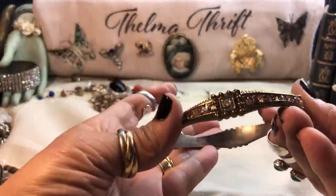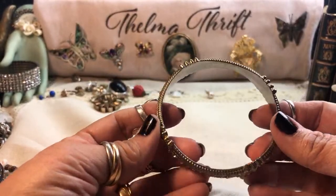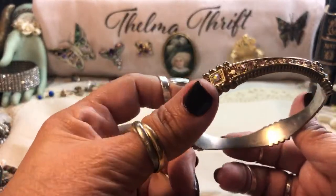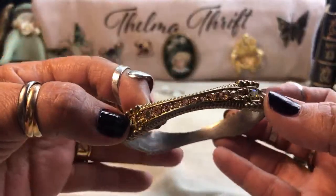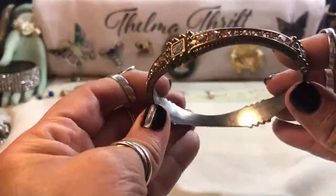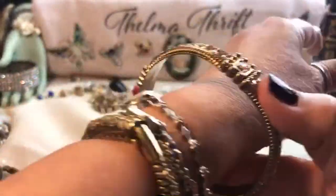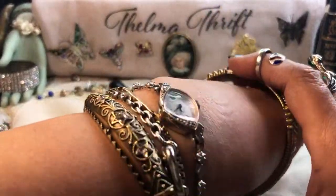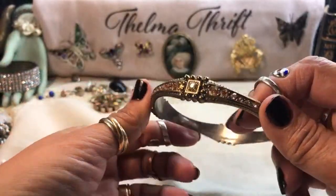This one's really, really nice. This looks like a Whiting and Davis or something to me. Look — it's got pink rhinestones. It's got AB rhinestones — Aurora Borealis. Very, very cool. It's a bangle. It's a little big on me, but it's so nice. Could be a 1928, but no, it doesn't have the scroll anywhere. But that's beautiful.